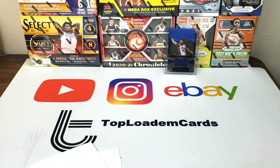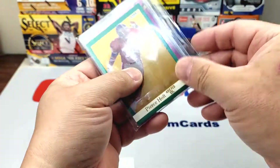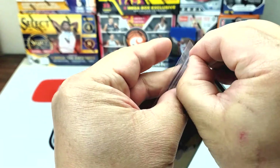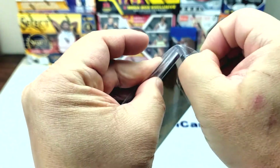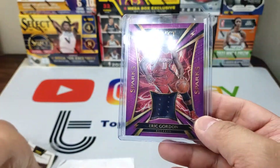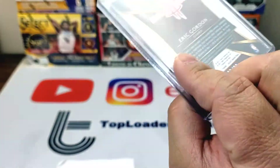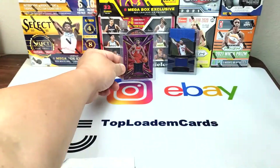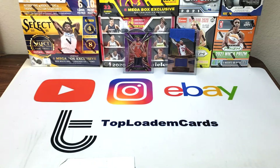I don't know if people really value patches anymore, so you can find them really cheap. Here's another one — Eric Gordon, and this one is numbered: 26 out of 99. I think this one was also like three dollars, pretty cool. And you get a bonus Eric Gordon sandwiched in there.